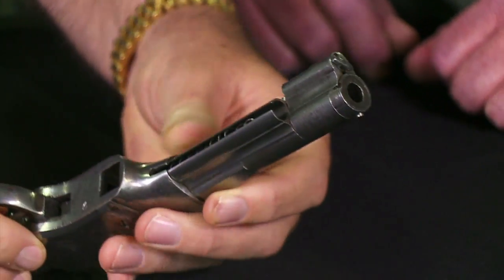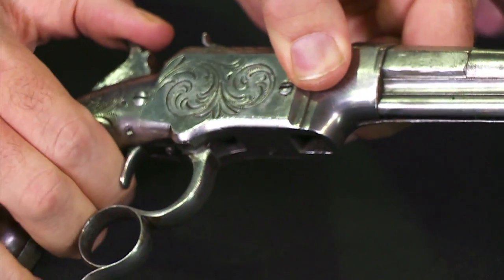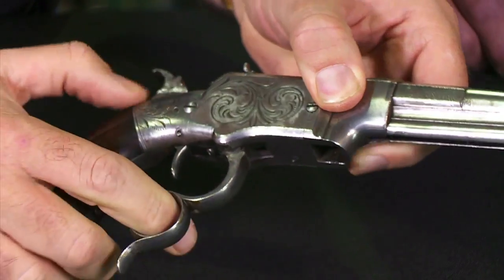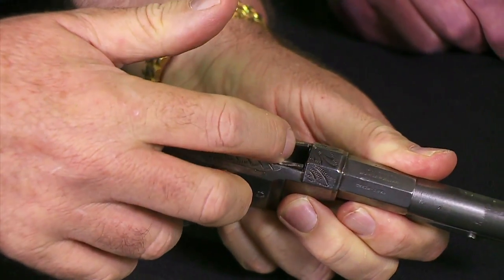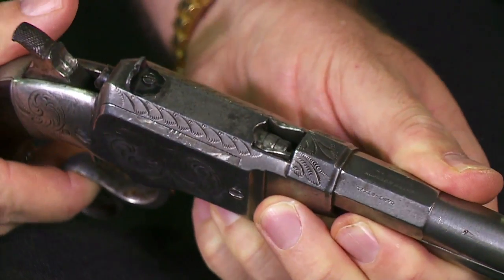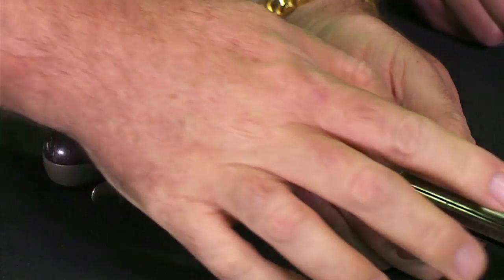You load those into the tube magazine, and then after you've got your pistol loaded, you use your finger lever here to open up, a volcanic ball comes up in there, it closes, it's lifted in, and then you're ready to shoot.